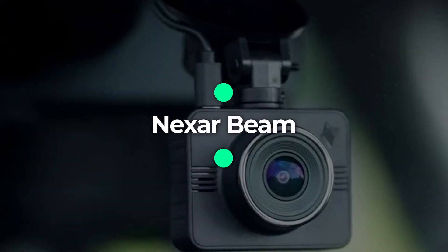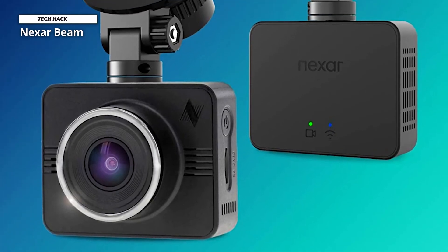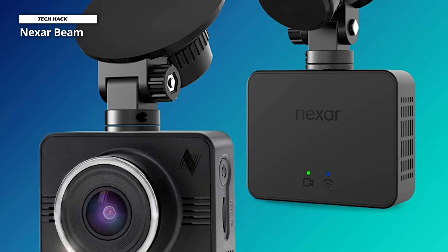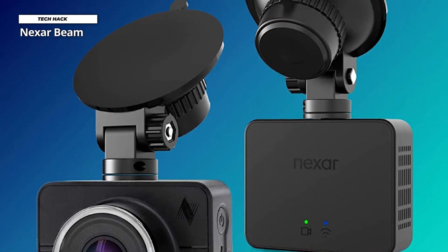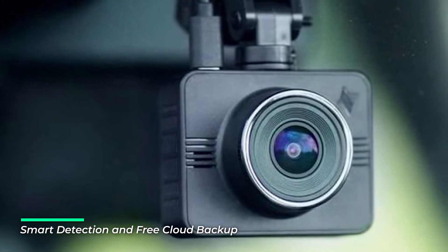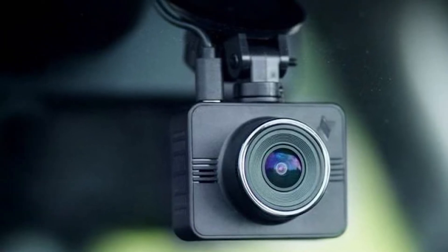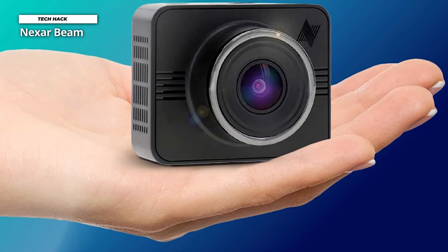Number 2: Nexar Beam. The Nexar Beam dashboard camera works only when paired to the Nexar app. The dash cam seamlessly streams live footage to your phone every time you drive, so video evidence is always just a tap away if you need it. The Nexar app works in the background, so you can use other apps while driving.